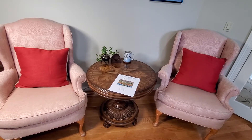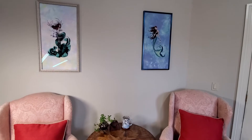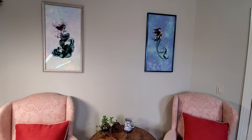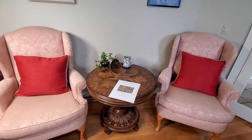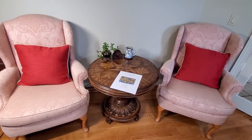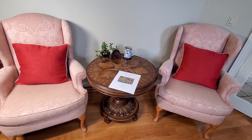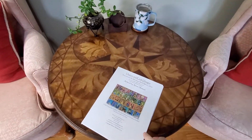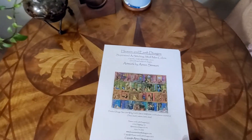By the way, happy Easter! Above my chairs there are two mermaids and I have a plan for the middle. We're still unpacking — it's a big house, we're remodeling, we're trying to get the backyard done, pool people are coming out — so so much to get done.